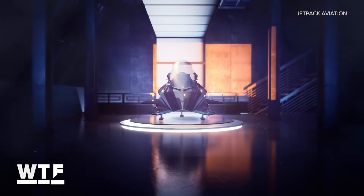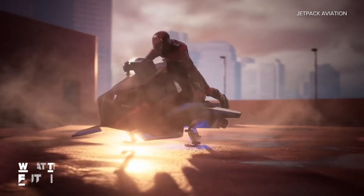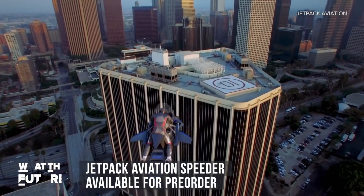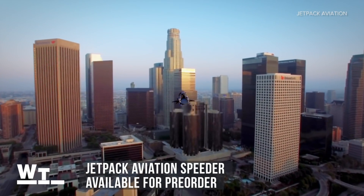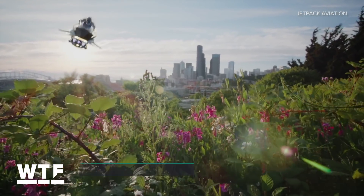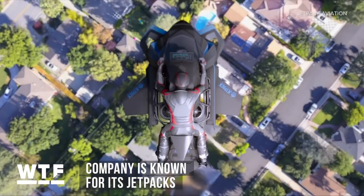My dream of speeding around like Luke Skywalker may be closer than ever. Jetpack Aviation is taking pre-orders for its flying motorcycle, coincidentally called the Speeder. This is just an animation, and we haven't seen a working prototype, but JPA is commonly recognized as one of the leaders in the budding jetpack industry.